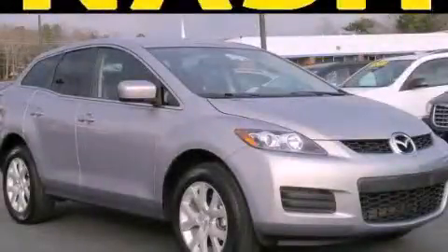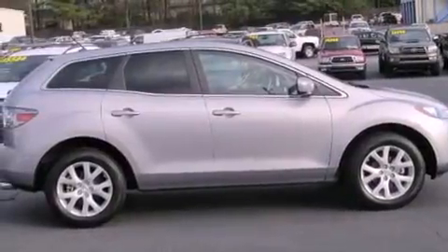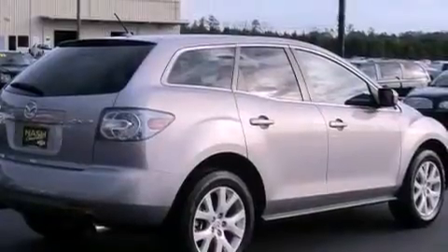This is a 2009 Mazda CX-7, a great blend of utility, comfort, and style. It has a 2.3-liter four-cylinder engine and a six-speed automatic transmission.